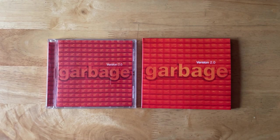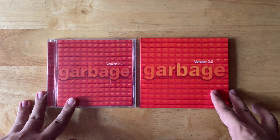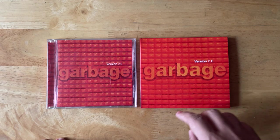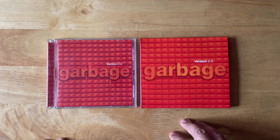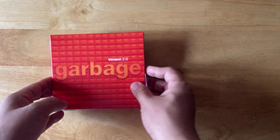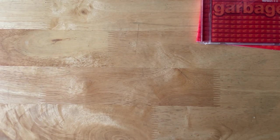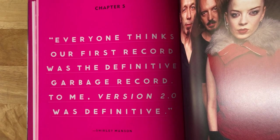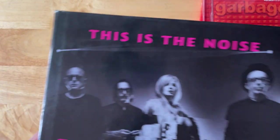Ahoy ahoy and welcome back to my channel. If you've watched these videos before — if not, if this is your first time, please consider subscribing to please our Algorithm Overlords. Today we will be taking a look, unboxing Garbage's second album, Version 2.0, which is named by Shirley Manson herself as the definitive Garbage album, as she says here in The Noise Keeps Me Awake, which I just got in very recently — it's a very nice coffee table book.